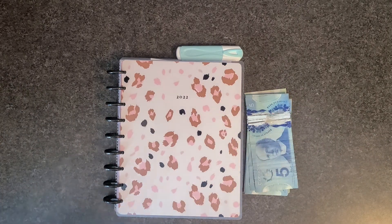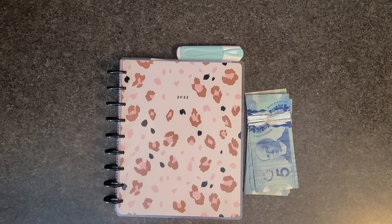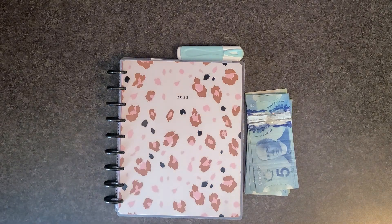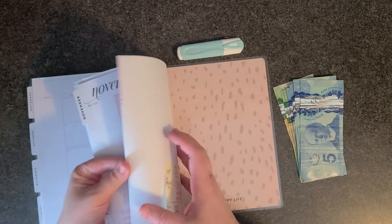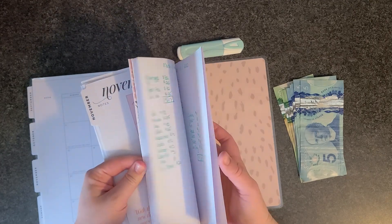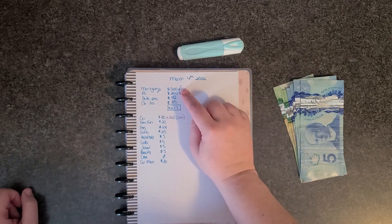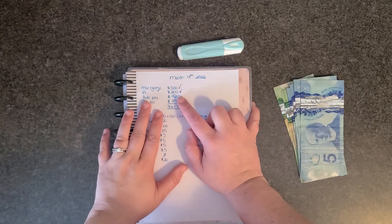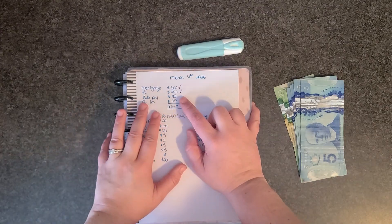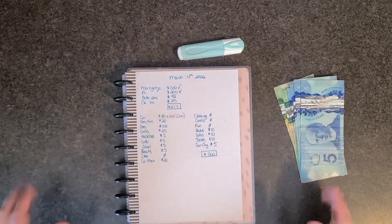Hello and welcome to my channel. My name is Sandra and I am a budgeter using the cash envelope system to become debt-free. This week I've allocated my money as follows: three hundred dollars went to my mortgage, two hundred dollars into my credit card, ninety-two dollars went into savings and my cell phone bill, and I saved $25 for my car insurance, which I pay once a month at about ninety-two dollars.